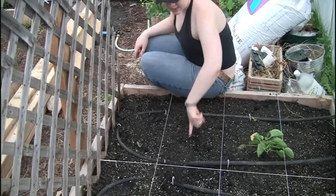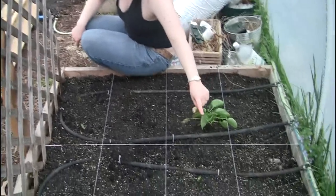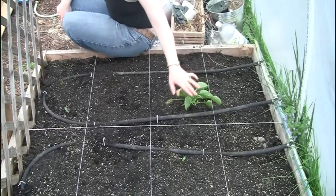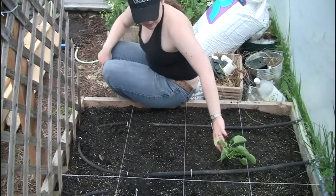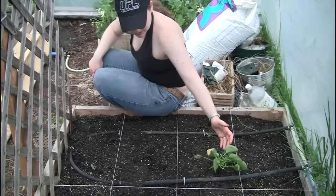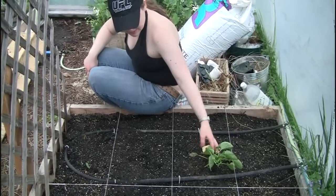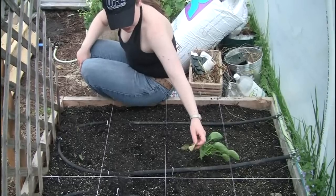Nothing planted in here yet — I believe tomatoes are going to go in here — but these are peppers. I took a pepper off this just yesterday, because this is the one that was in the house all winter. It's still getting cold at night and I think this is frost damage.